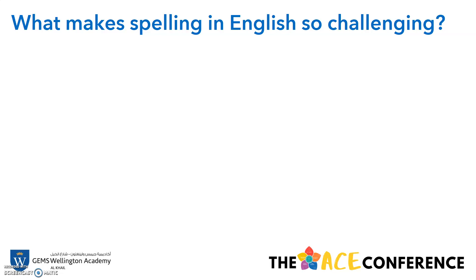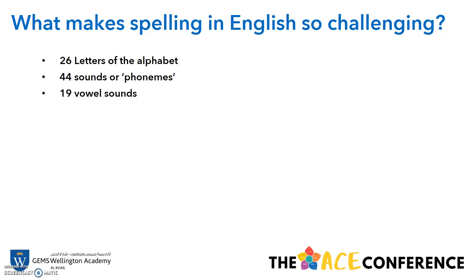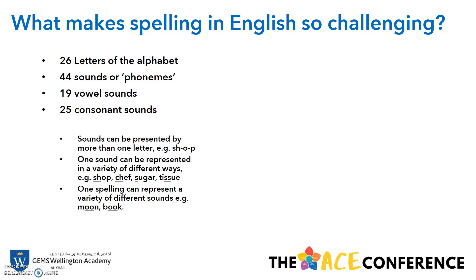What makes spelling in English so challenging? Well, the English language is a largely phonetic language. It's got 26 letters of the alphabet, 44 sounds or phonemes, combinations of letters that can be put together to make a different sound, 19 vowel sounds and 25 consonant sounds. These sounds can be represented by more than one letter. For example, in 'shop', the 'shh' sound can be represented in a variety of different ways — shop, chef, sugar and tissue. These are all exactly the same sound, but they have different spellings.